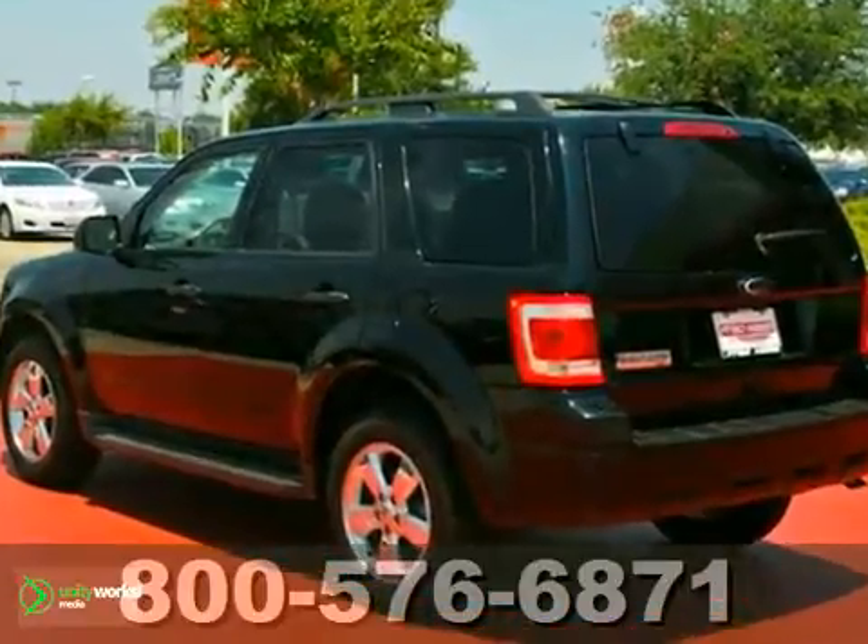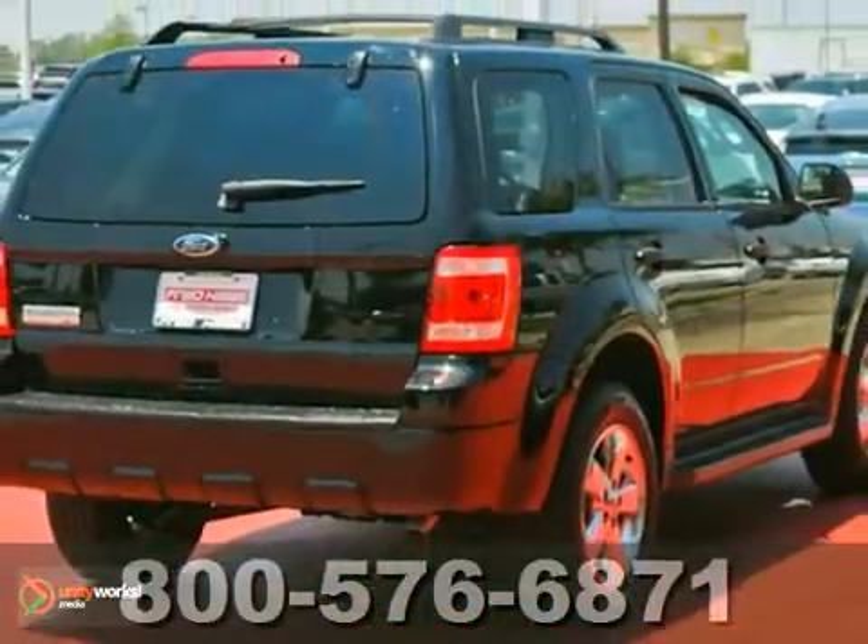Call before you come visit us. Be ready to buy, because it's priced to sell. See you soon.